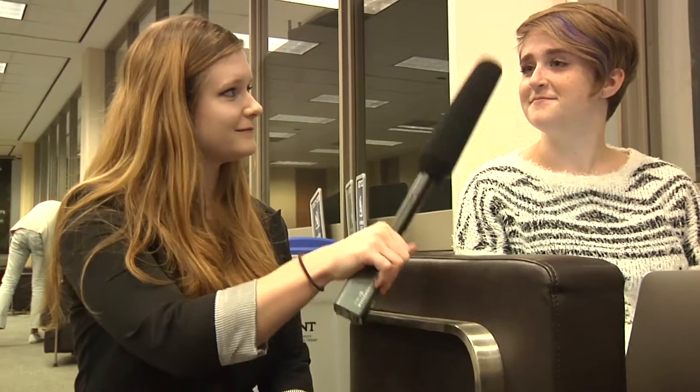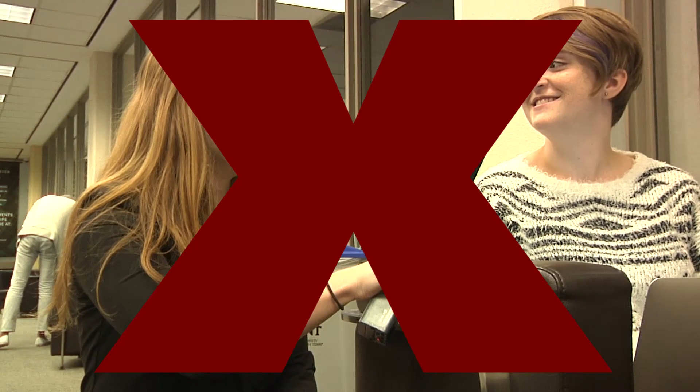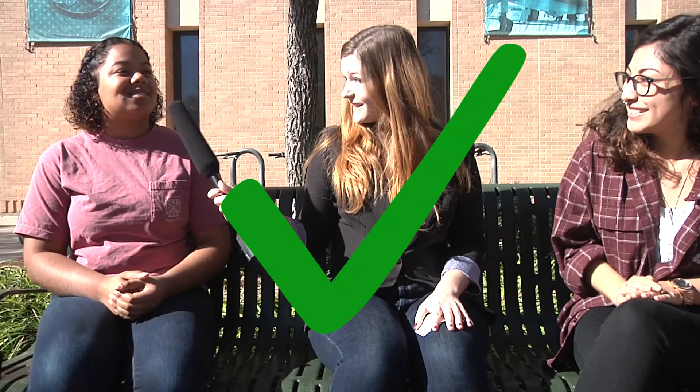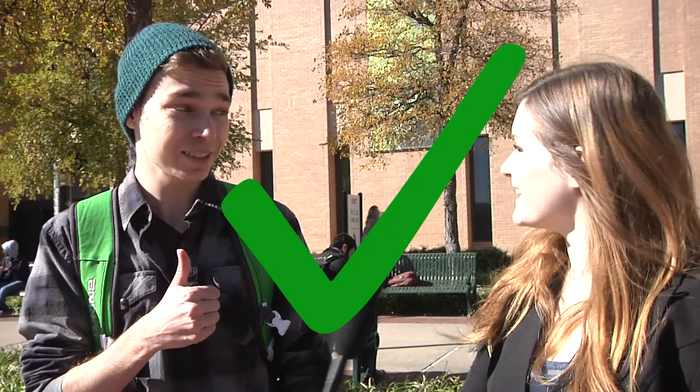Where is the rare books collection at the library located? I have no idea. The top floor of Willis. Honestly, I've heard a lot about it, but I don't actually know exactly where it is. I've heard it's on like, I think it was the top floor. Is that right? You got it. Good.